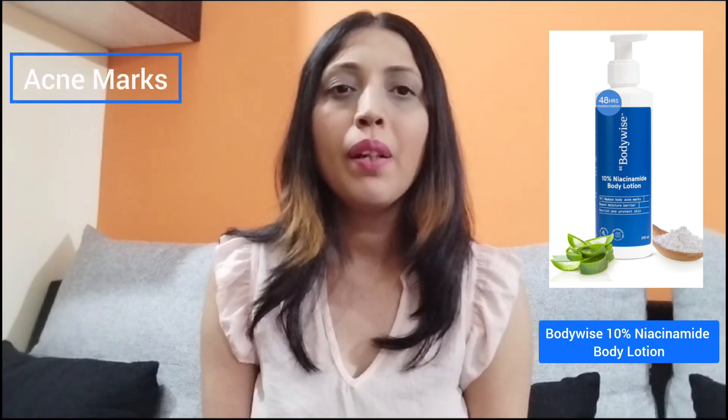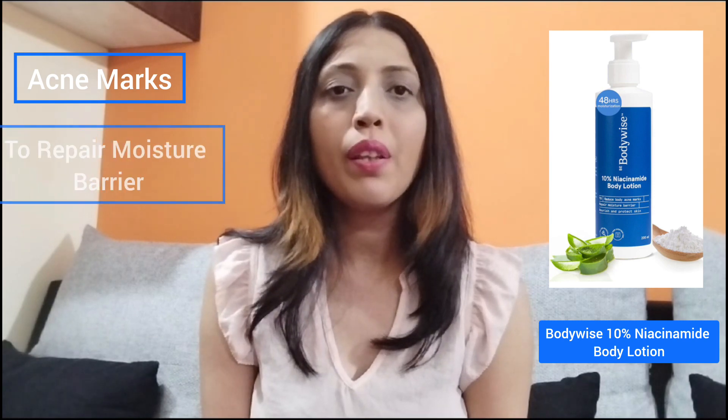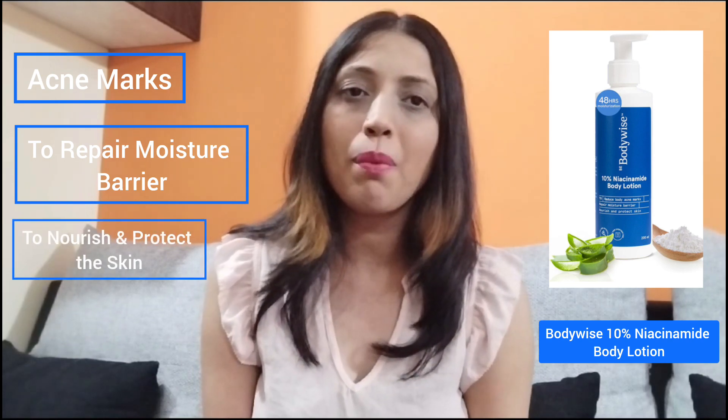The second product from the same category is from Body Wise, which is the Body Wise Niacinamide 10% Body Lotion, specially designed for people who have acne marks. Along with that, it is known to repair the moisture barrier of the skin and to nourish and hydrate it as well.